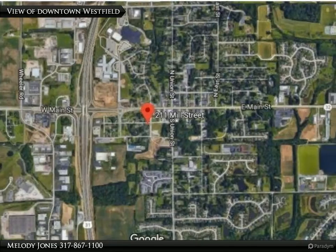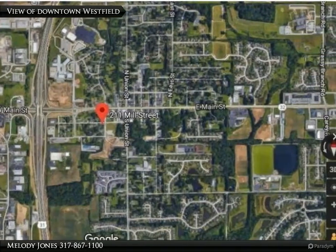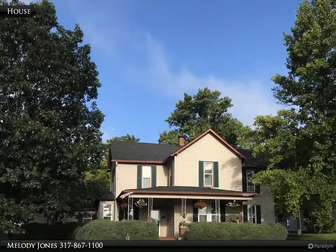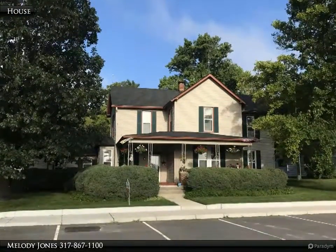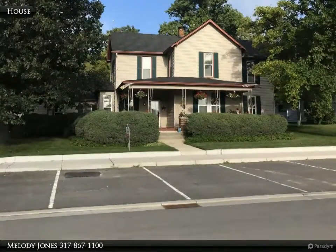All of this will mean a new look and many opportunities for downtown Westfield. You will want to be a part of it all. Now is the time to make an offer on this great location, right in the middle of what is about to happen. Call me today to discuss your options. Don't you want to own a piece of the future?